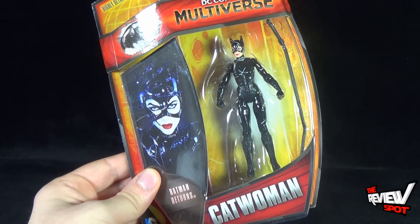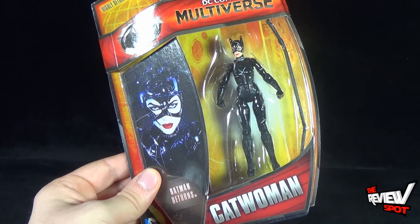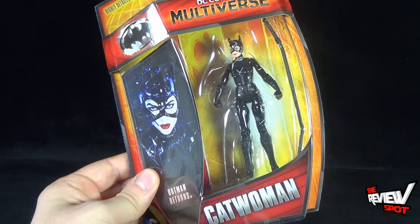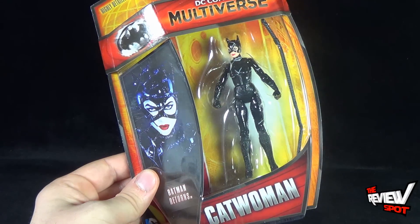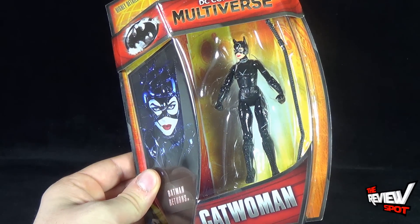This figure took a little bit longer to actually get a review of because it took me a little longer to find her. In fact, I ended up having to get her on eBay. The other Batman stuff did trickle eventually through to retail, but Catwoman — still nothing.